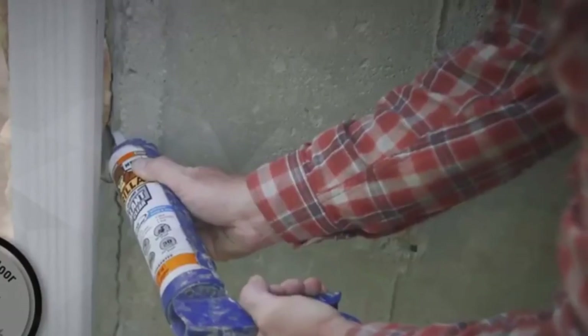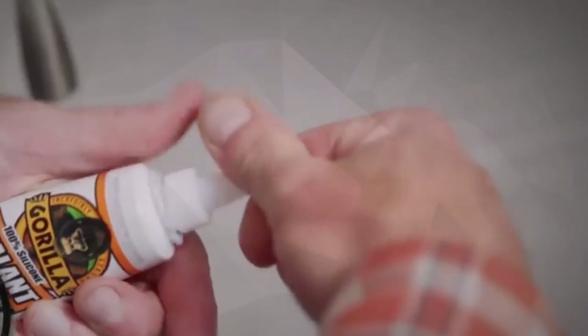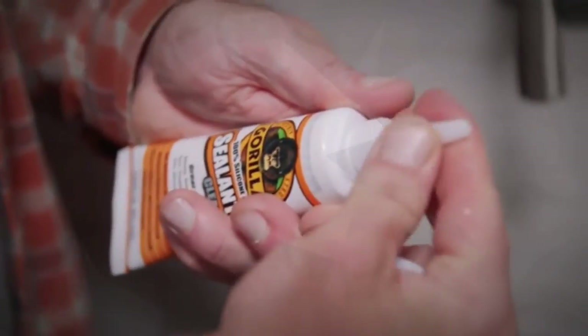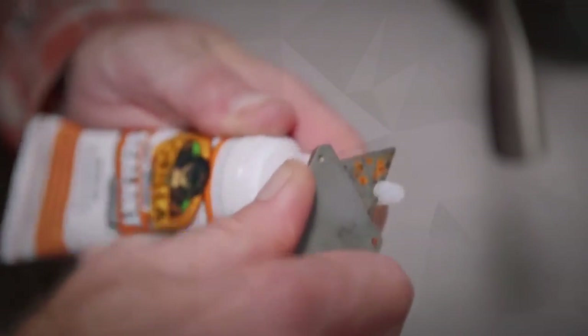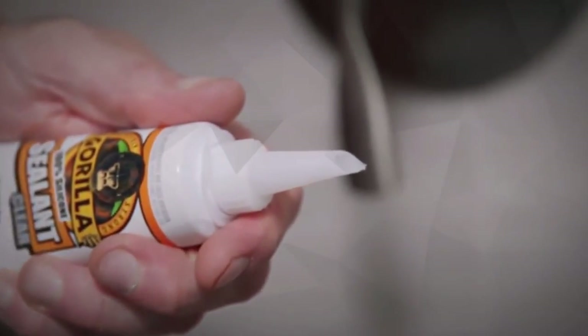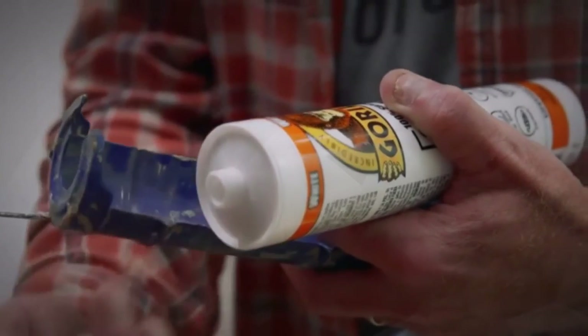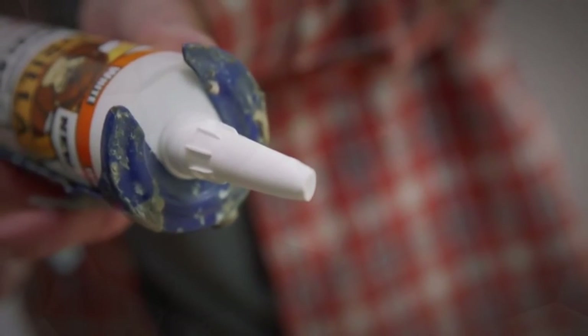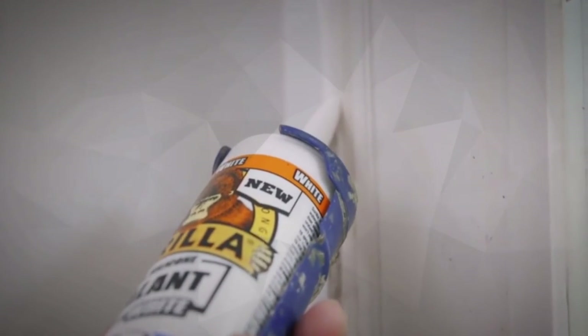We chose our best exterior caulk for siding based on these criteria. Our website is constantly updated to provide you with the most up-to-date and relevant information. As part of our goal to provide the best experience to our readers, we have added a final layer of filtering. Please let me know if you have any comments, corrections, or clarifications regarding the exterior caulk for siding information provided. Your reasonable suggestions will be taken into consideration as we make corrections to our list. Thank you.